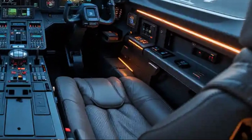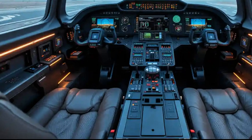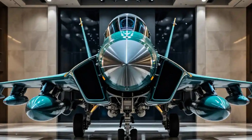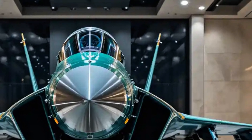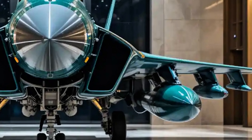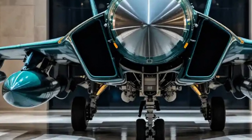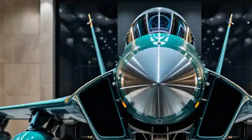The jet is powered by a single Klimov RD-93 turbofan engine, a variant of the engine used in the MiG-29. This gives it a top speed of around Mach 1.6 and a combat radius of approximately 1,350 kilometers. While it may not match the raw speed or range of fifth-generation fighters, the JF-17 makes up for it with agility, lightweight construction, and advanced avionics.